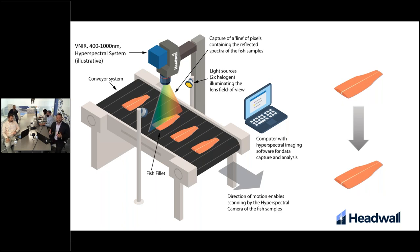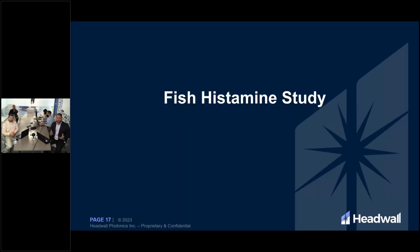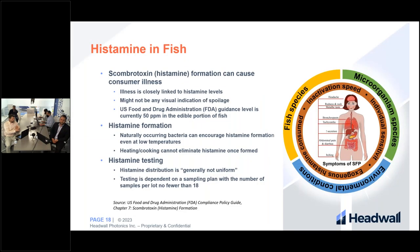We build all those pixels together to get the overall spectral pattern of the scene beneath. We can then capture and analyze that data and create a classification model or other kinds of models to employ on the line. Now I'll pass it back to Will so he can go into the tuna histamine study. The tuna histamine study starts with a brief motivation for why it's important to measure histamine levels in certain fish, including tuna.